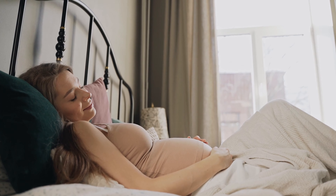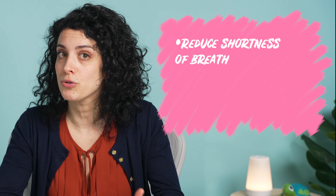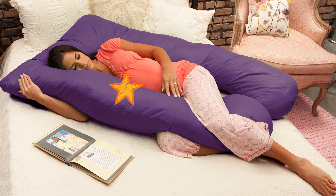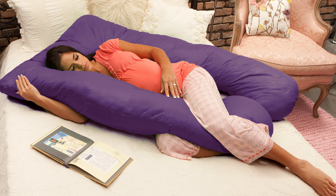Adding a pillow under your upper back and head can help reduce shortness of breath, increase blood flow, and prevent swelling. And if you haven't tried one of those pregnancy pillows yet, give them a shot — they can provide all-around support for your body throughout the night. And if your mattress isn't quite as firm as you need, you can always use a mattress topper or a bunkie board to increase your bed's firmness.